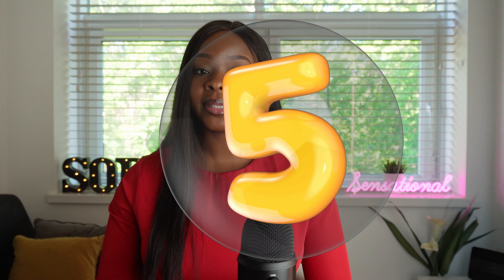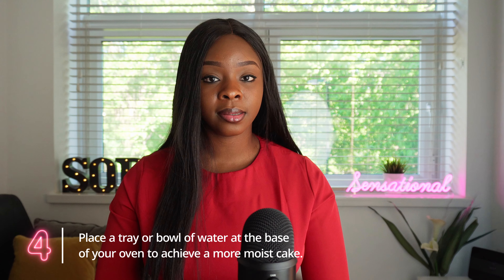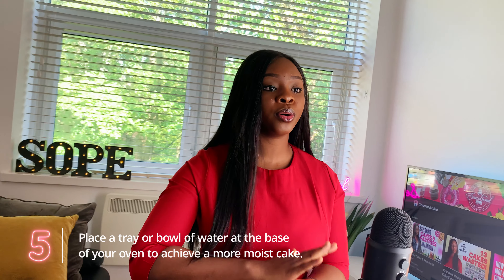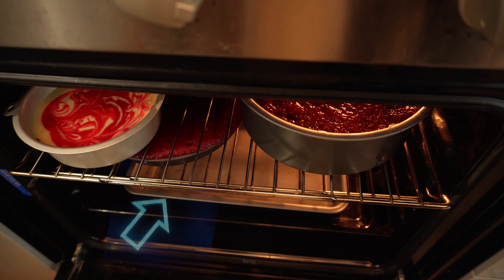Number five: consider putting hot water at the base of your oven when you are baking. Take a stainless bowl, pour hot water in it, and put it at the base of your oven whenever you want to bake. This gives you a moist cake — your cake is more moist, softer, and succulent compared to when you just bake in the oven without it. You can try both and see the difference.